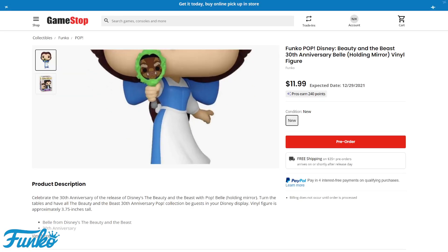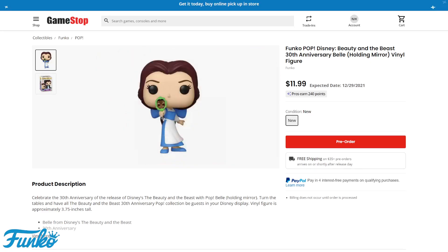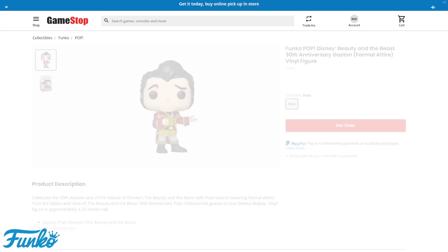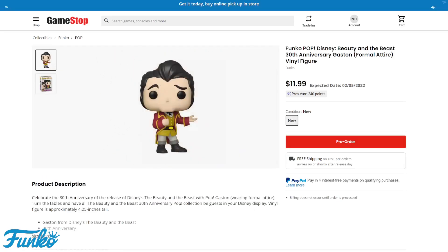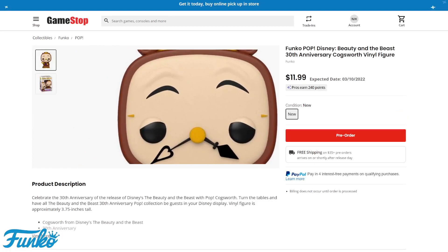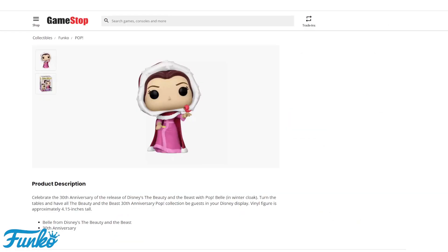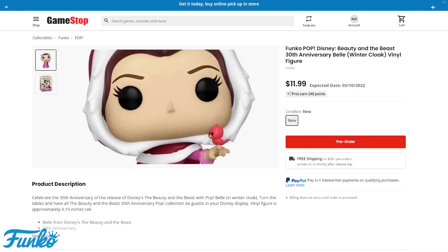You can see that the Beast is inside the mirror, which is a cool custom look — it just says 'holding mirror.' This one is Gaston — I knew one of them was Gaston, I just couldn't remember offhand. That one for February 5th will be available to pre-order right now. Then down at the bottom we have Cogsworth the clock. That one is also available for pre-order. This is the normal Belle wearing her winter cloak, and the exclusive one on Amazon is the diamond collection.